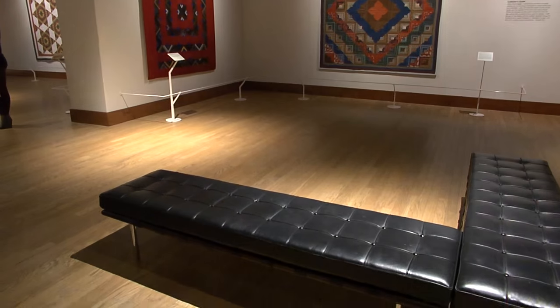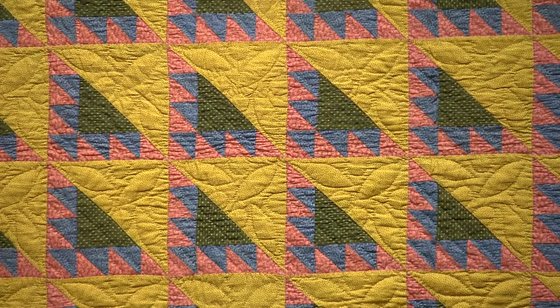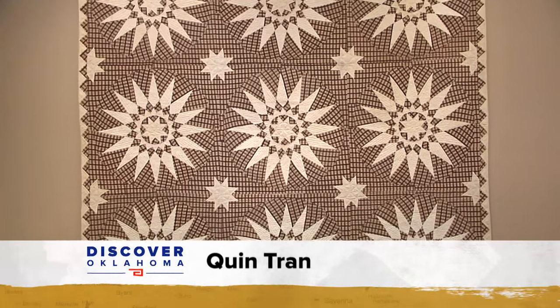So these women are viewed as fine artists, even though when they were creating them at the time, they were not seen as that. Today, those early quilters are celebrated at the Oklahoma City Museum of Art. The pieces illustrate that quilting is more than a craft — these are works of fine art.